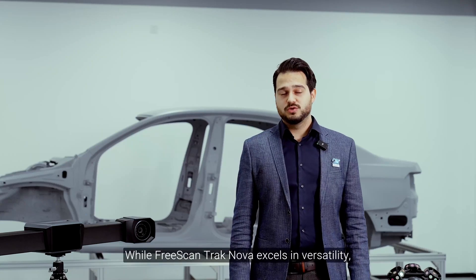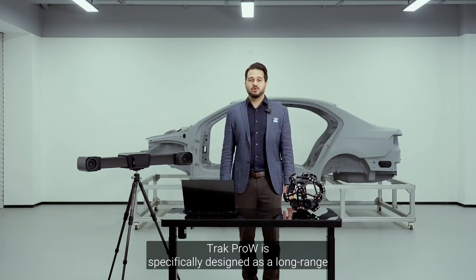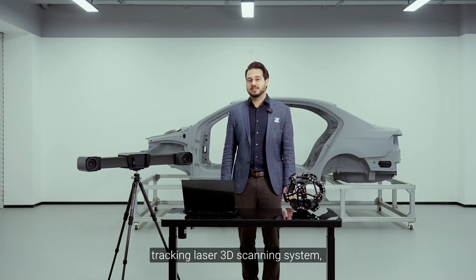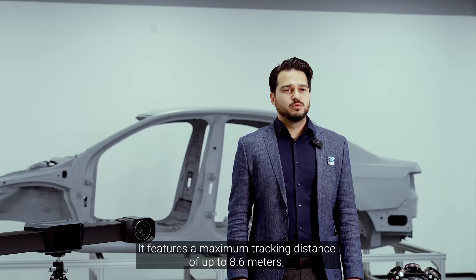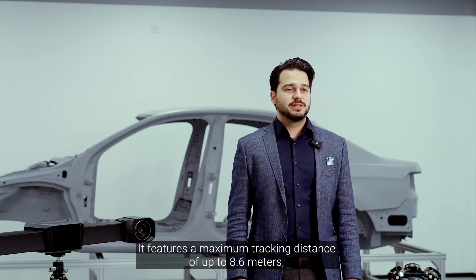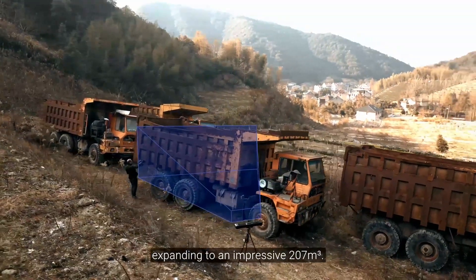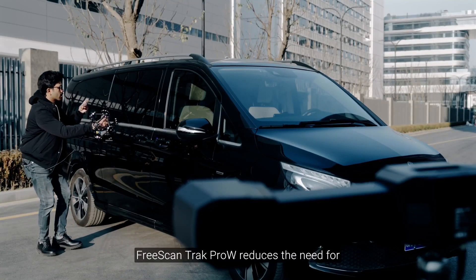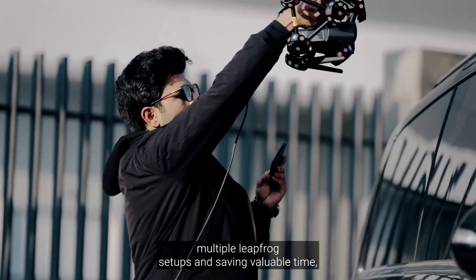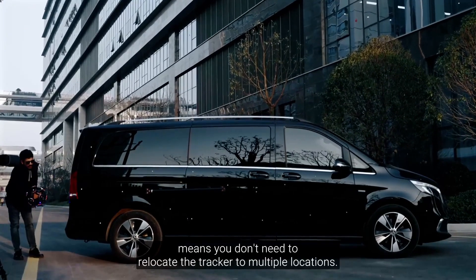While FreeScan Track Nova excels in versatility, Track Pro W is specifically designed as a long-range tracking laser 3D scanning system, making it perfect for large-scale object scanning. It features a maximum tracking distance of up to 8.6 meters, with single station coverage expanding to an impressive 207 cubic meters. FreeScan Track Pro W reduces the need for multiple leapfrog setups, saving valuable time, meaning you don't need to relocate the tracker to multiple locations.